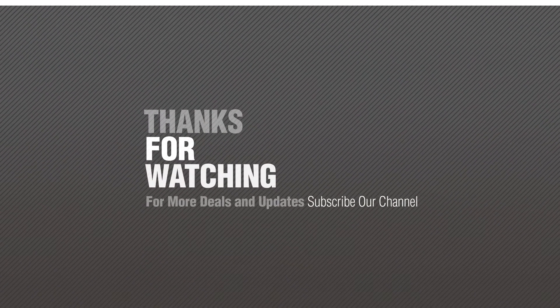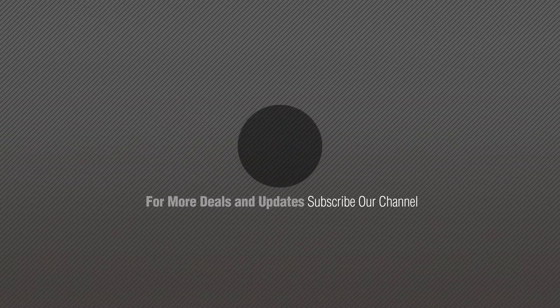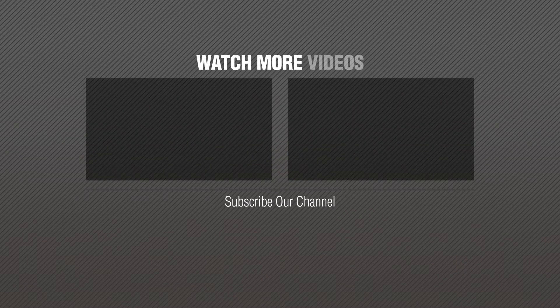Thanks for watching this collection. If you like it, subscribe to our channel. Bye-bye.